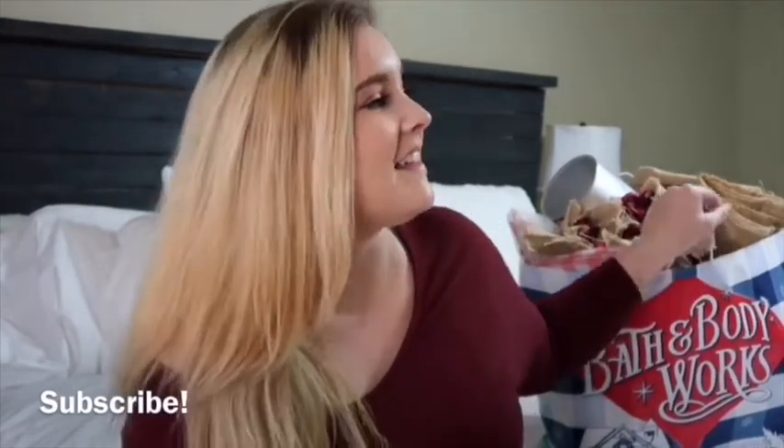Hi guys, welcome back to my channel. If you're new, welcome to my channel. My name is Rachel and I have an 11-month-old son named Waylon. My channel is mainly about mommy, lifestyle, and beauty videos. Thank you so much for watching and tuning in to this video. Today's video is going to be my son's birthday party haul — mainly decorations, things that I have just bought to set the theme for his party.